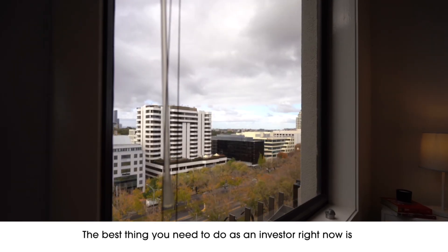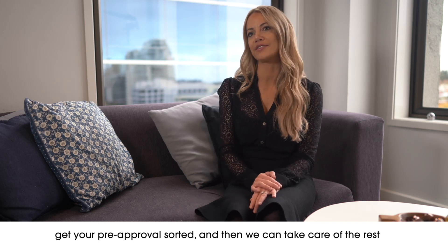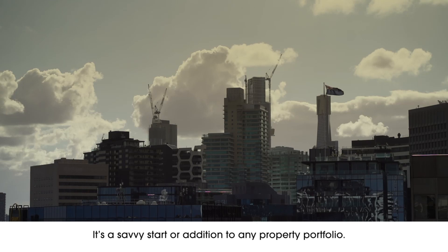The best thing that you need to do as an investor right now is get your pre-approval sorted and then we can take care of the rest and you can go on your property journey. It's a savvy start or addition to any property portfolio.